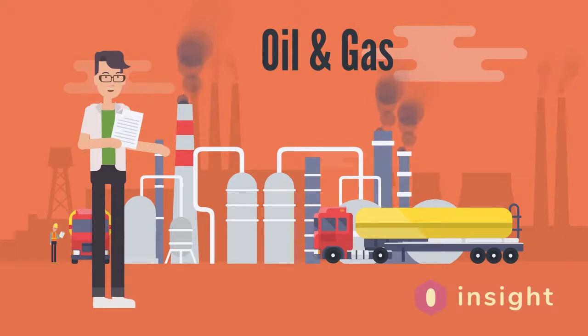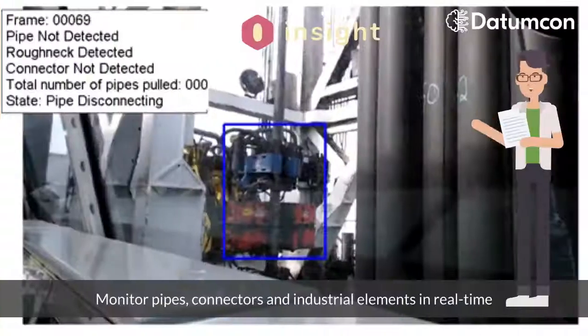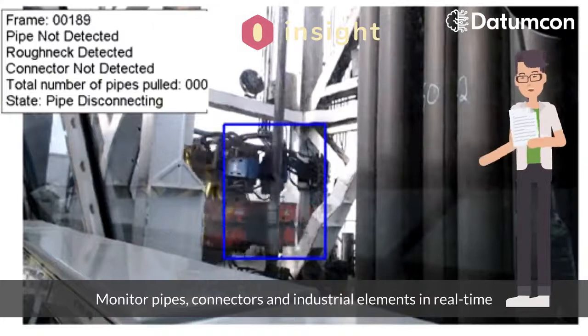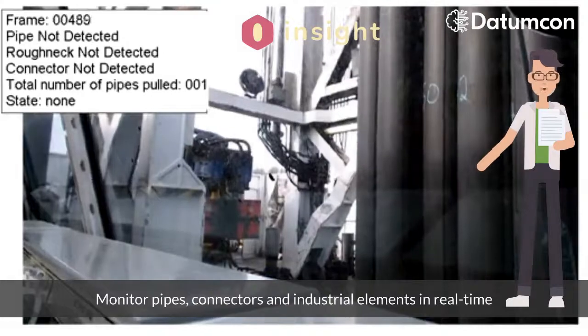In the oil and gas industry, Insight AI has encountered a wide variety of applications. From restricted zones management to real-time operations and machinery monitoring, it provides an invaluable layer of automation.